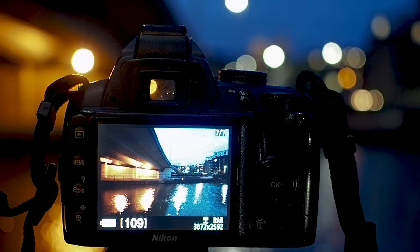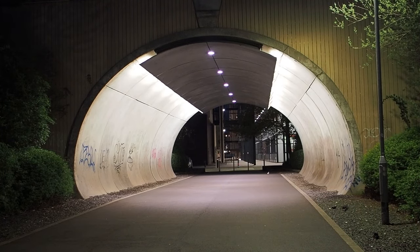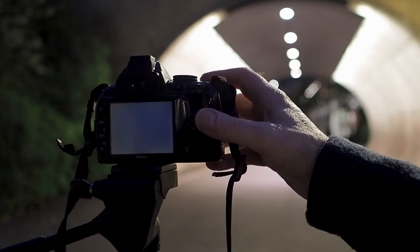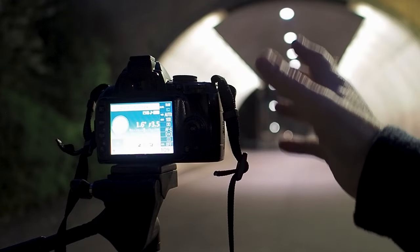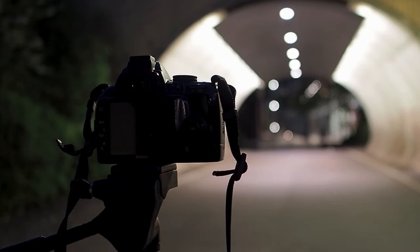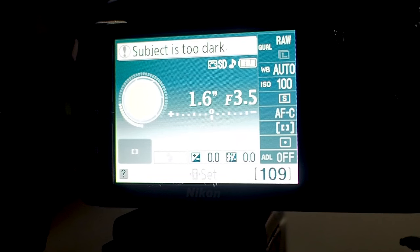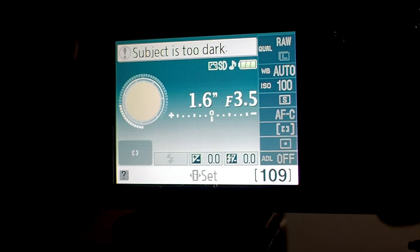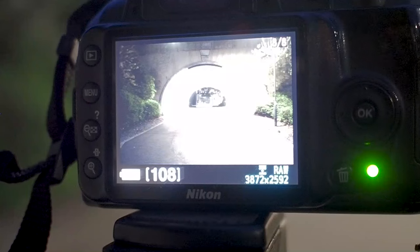That's the one-second exposure — on the back of the camera it doesn't look too bad. My last comparative image is the underpass at the university. I've got the Nikon set up at 1.6 seconds and f/3.5 — it's telling me it's too dark but I'm going with that. There are a couple of people standing there which is a shame so I'll wait for them to move. There's some graffiti and rubbish on the ground but I'll go for it anyway — 1.6 seconds, f/3.5, ISO 100.